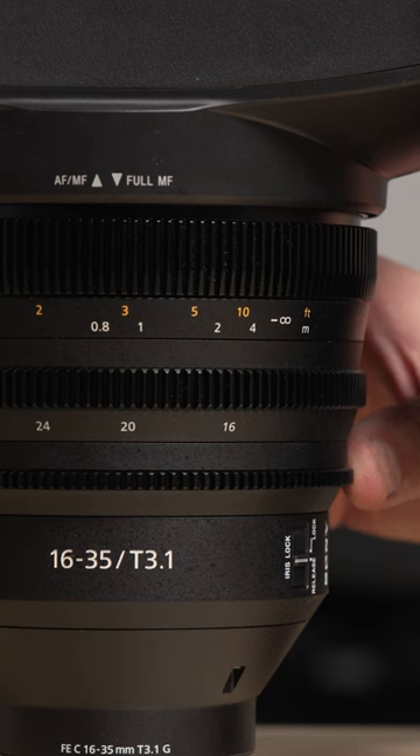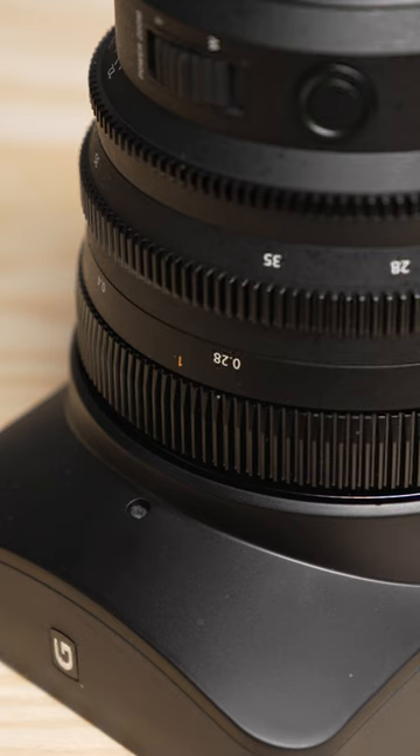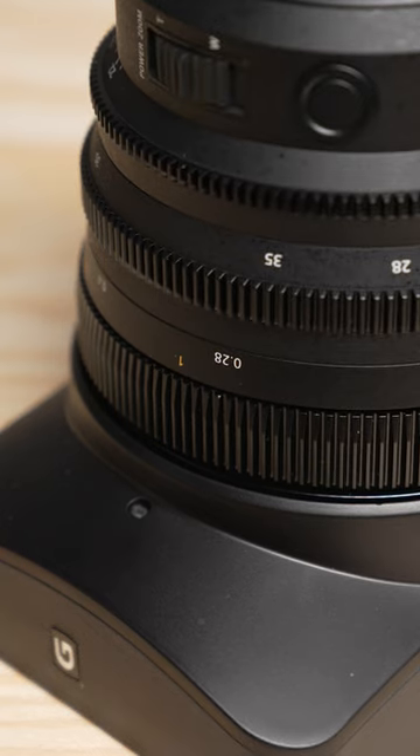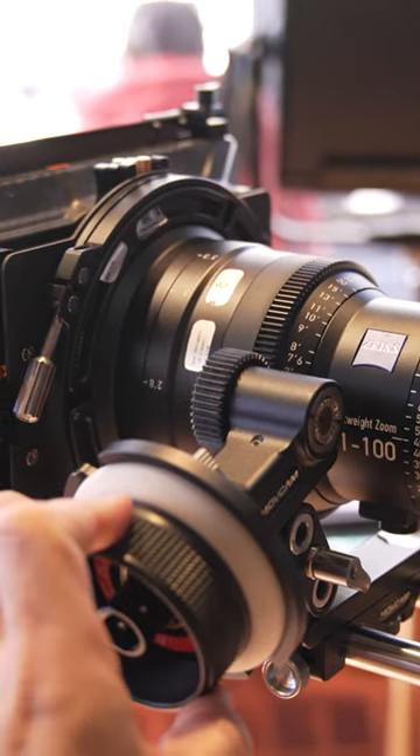The geared lens adjustments and highly visual markings allow for more accurate and smooth adjustments of focus and iris, whether you are focusing the lens yourself or, more commonly on a film set, having someone whose job it is to pull focus.